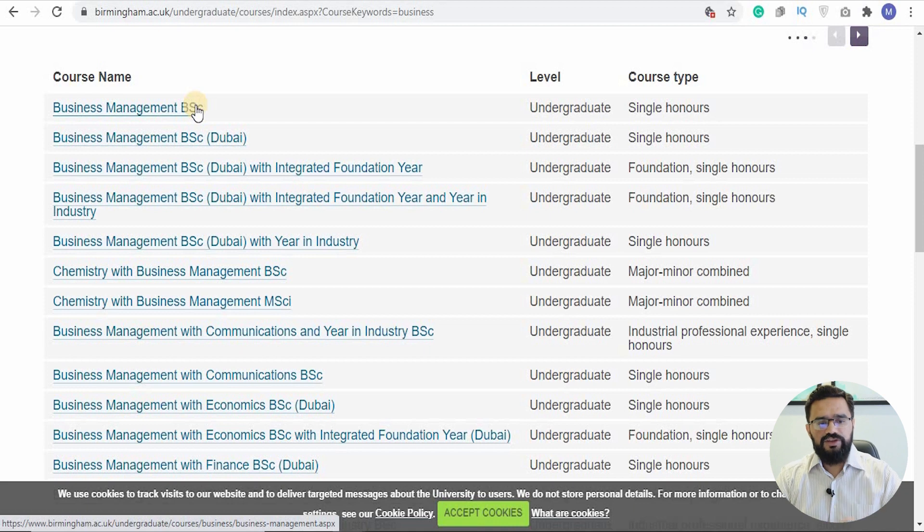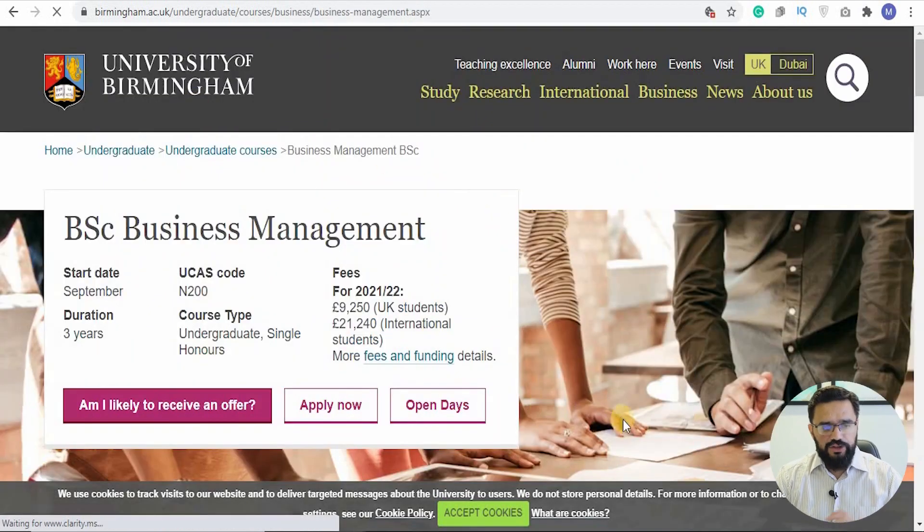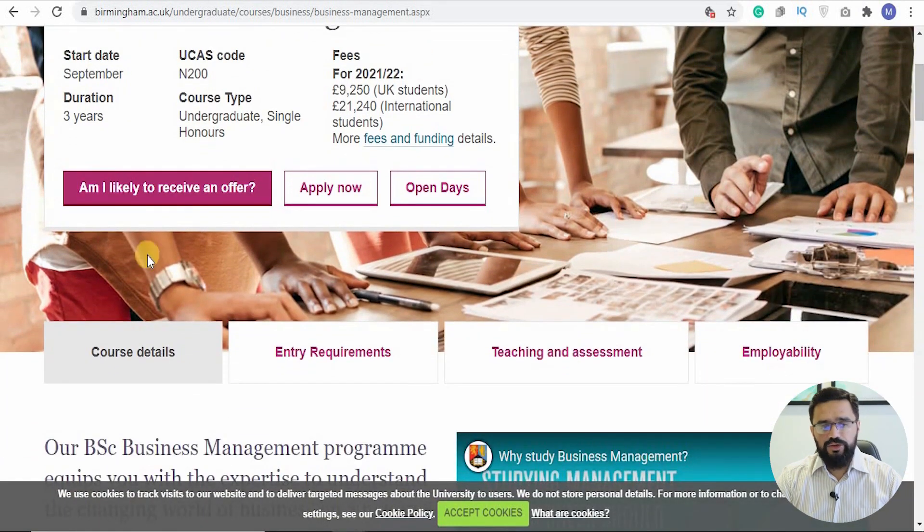Let's click on the basic one: a BSc Single Honours in Business Management. It's very clear — it starts in September, it's a three-year course, and the UCAS code is N200, which is what you enter when applying through UCAS. The course type is undergraduate single honours. The fee for UK students is £9,250 per year, and for international students it is £21,240 per year — so over three years that rounds to about £60,000 in tuition fees alone for international students.